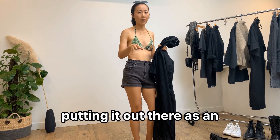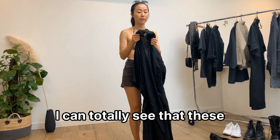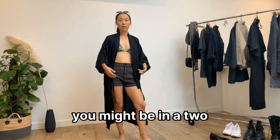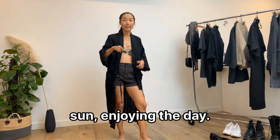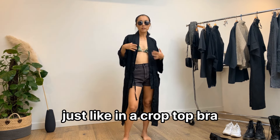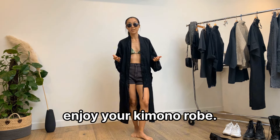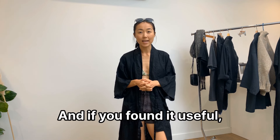I usually don't style my kimono jackets and robes like this for my brand, but I'm putting it out there as an alternative option. You might be in a two-piece bikini out on the beach enjoying the sun, at a resort, or in a crop top or bra just lounging at home — this kimono robe works beautifully in all those scenarios too.